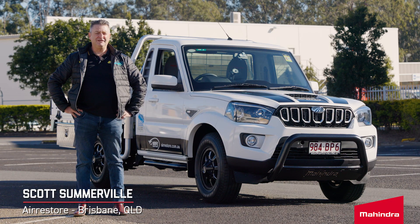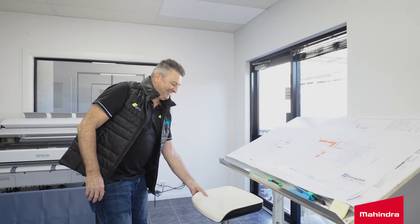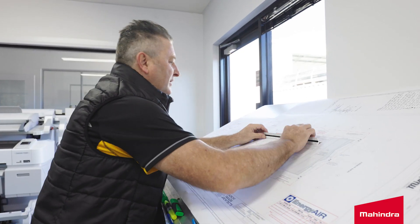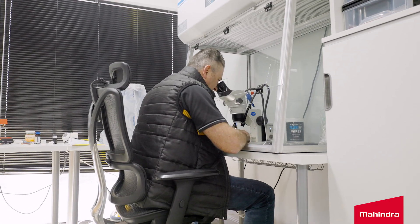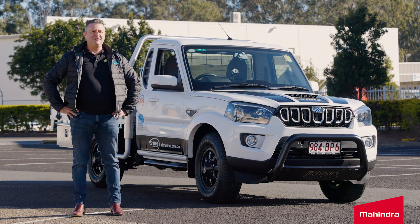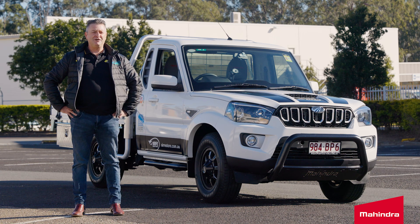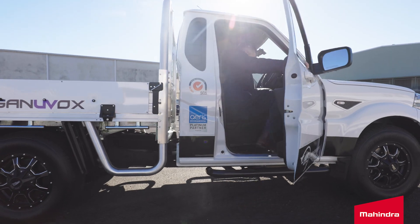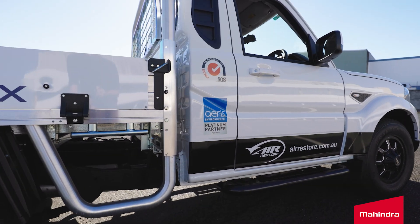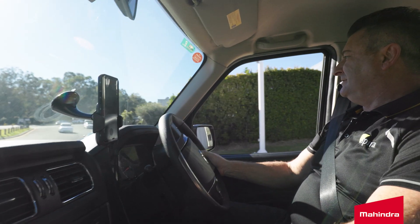My name's Scott Somerville. I own a business called Air Restore, and we've been going for nearly 20 years in the commercial HVAC restoration industry. Over 20 years of business you end up with a few legacy vehicles, some that you just never seem to get rid of. One of them was a Holden V8 one-ton ute. One day we realised it's got 400,000 k's on it, it's dropping oil everywhere, so we thought we'll get rid of that.